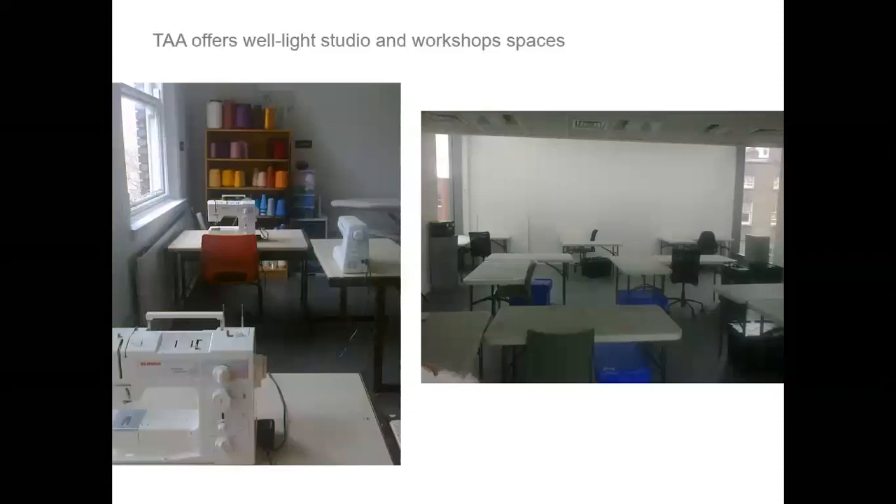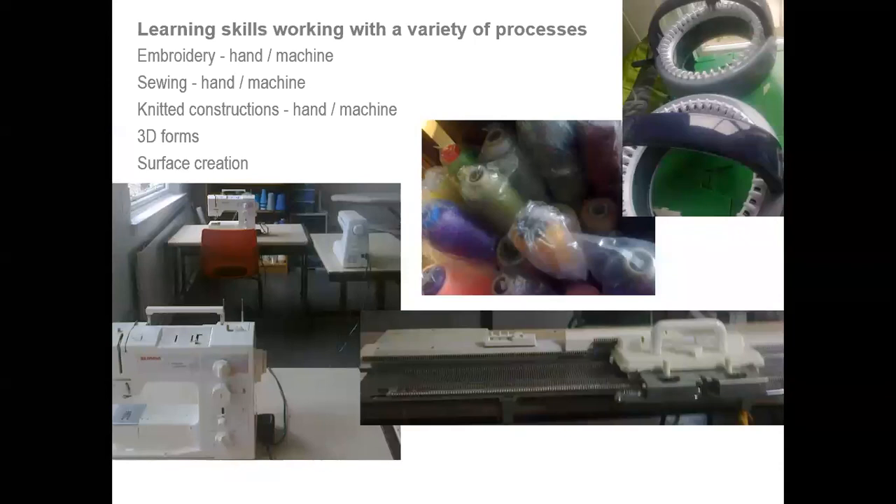TAA offers well-lit studios and workspace and the learning skills, working with a variety of processes from hand embroidery, machine embroidery, sewing by hand and machine, knitted constructions hand and machine, and 3D forms with all of these processes. There is also a strong interest in surface creation.